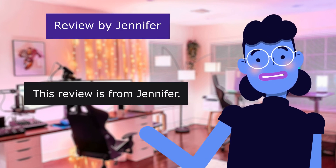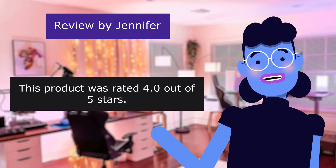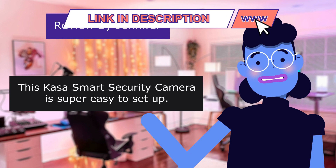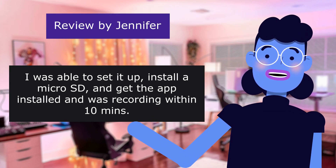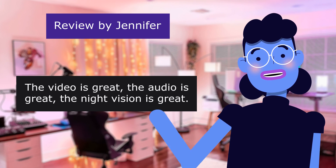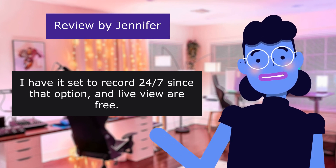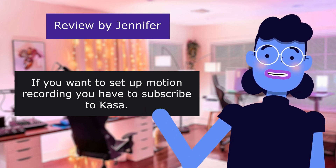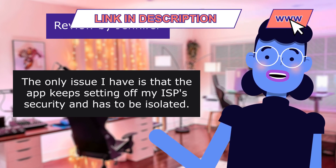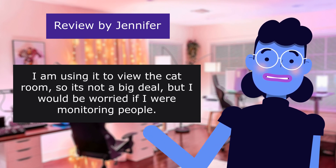This review is from Jennifer: 'Good camera — app keeps setting off my ISP security,' 4.0 out of 5 stars. This CASA Smart Security Camera is super easy to set up. I was able to install a micro SD, get the app installed, and was recording within 10 minutes. The video, audio, and night vision are all great. I have it set to record 24/7 since that option and live view are free. If you want motion recording, you have to subscribe to CASA. The only issue I have is that the app keeps setting off my ISP security and has to be isolated. I'm using it for the cat room so it's not a big deal, but I'd be worried if I were monitoring people.